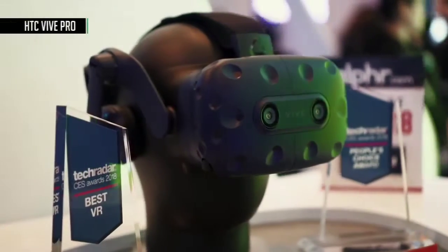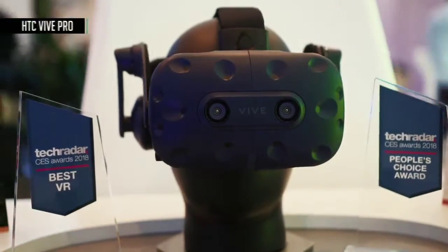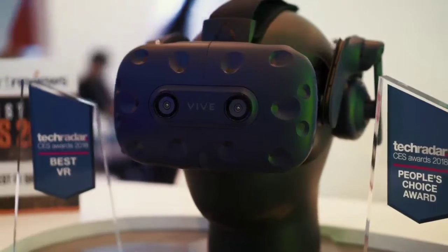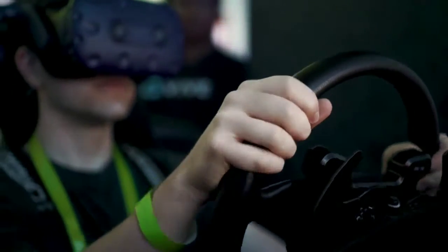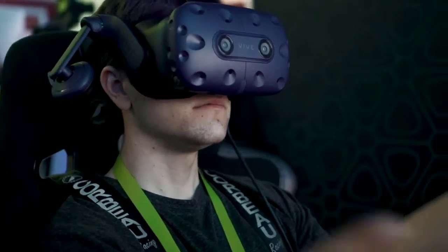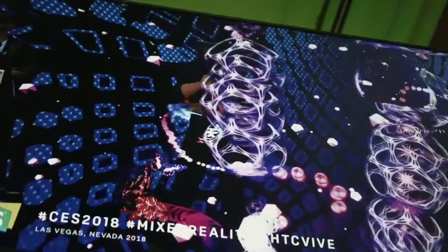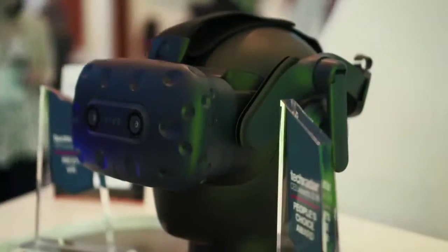Vive Pro is a new headset from HTC, which takes the original concept and makes it better than ever. It bumps the resolution up by 77% so you can see much more clearly in your virtual world, and it improves the headphones to give you a much more immersive experience. They even announced a first-party wireless adapter so you can go cable-free. Look for it later this year.